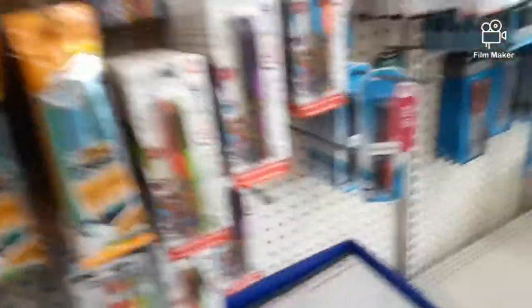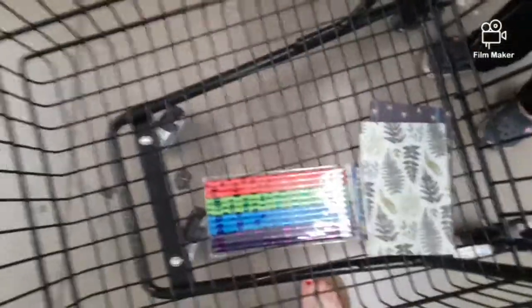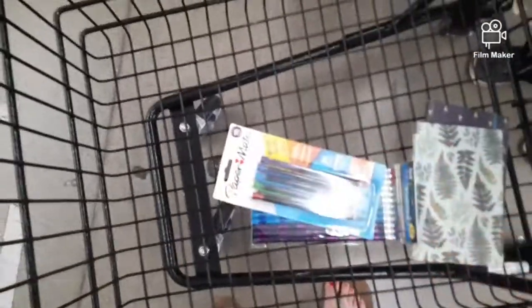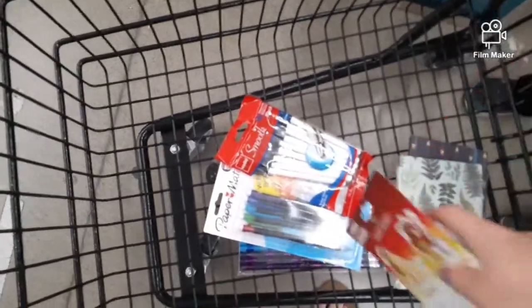I stock up on pencils and pens — pencils and mechanical pencils. Last year they had eight packs, this year they only have five packs, but that's all right. Still a really good deal. Some pens and the big chunky erasers too.